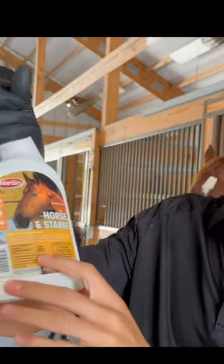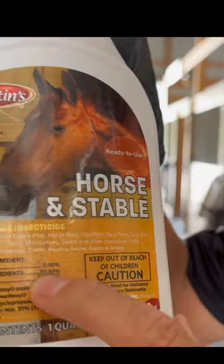So it's really important to apply this before you start handling the horse every day. It's a very, very simple treatment — already ready to use, as it says on the bottle. This stuff is only 0.5% active ingredient.